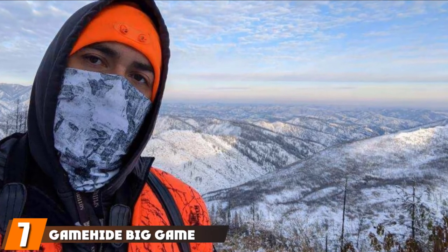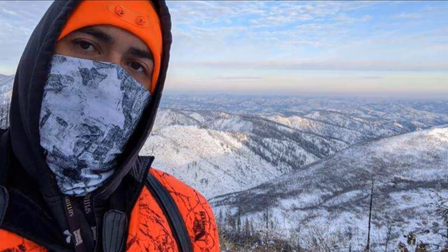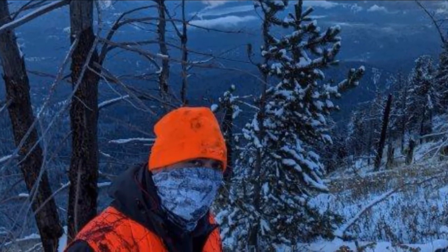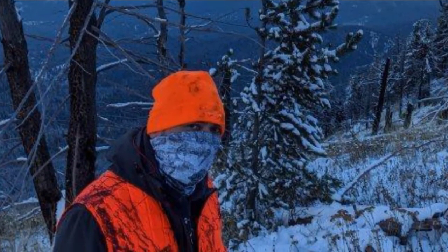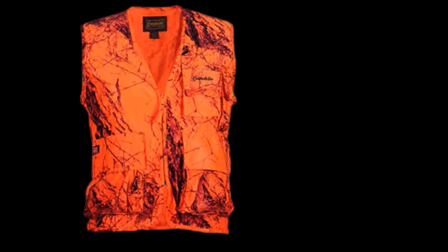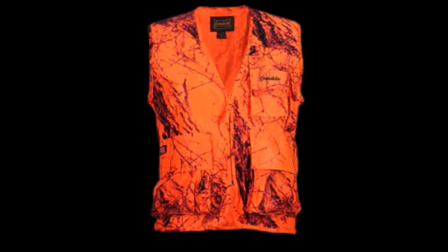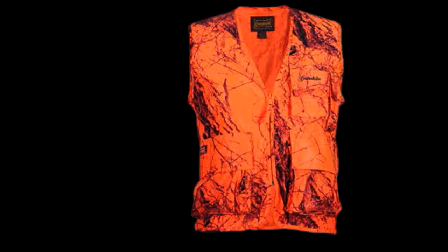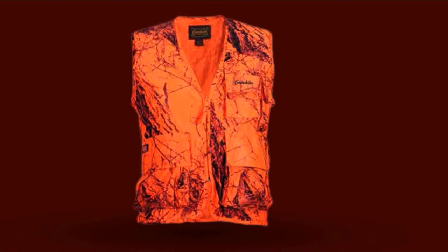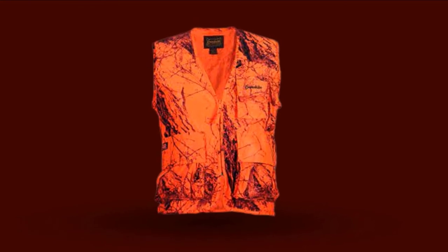Moving on to number 7, we have the Game-Eyed Big Game Sneaker Vest. For some hunters, the look is an essential factor in building confidence, and this vest is just the one to help achieve that. Even though it is orange in color, the vest features a rugged print that would make anyone feel all macho. The big game hunting vest is orange in color, which enhances your visibility adequately, reducing chances of another hunter mistaking you for a passing buck. The combat-like print also helps in camouflage.